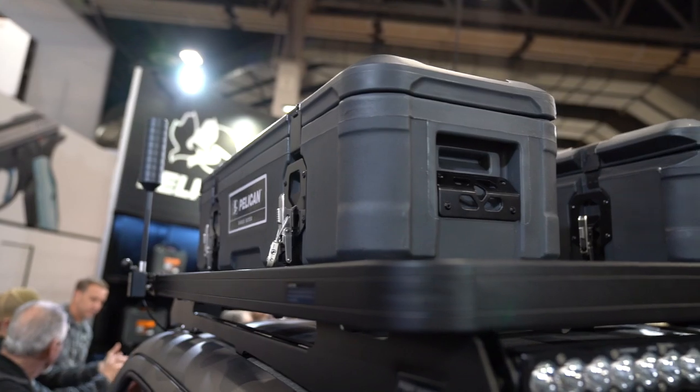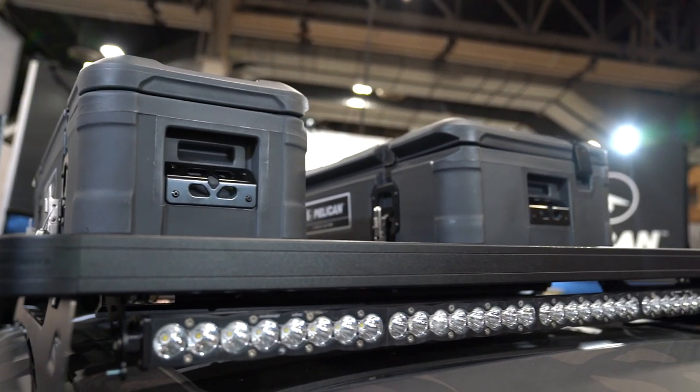Hi folks, Ali D'Andrea here. I'm at SHOT Show 2020. I'm in the Pelican booth with Kevin, and Kevin is going to show us some of the new stuff that they are launching. So we've got some cool stuff behind us. What are you guys launching here at SHOT Show?